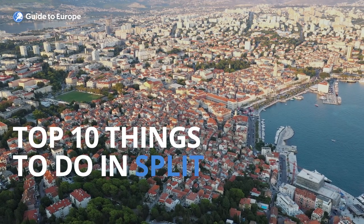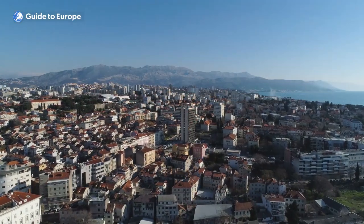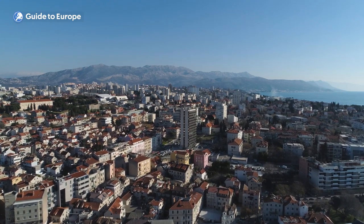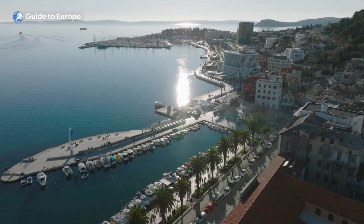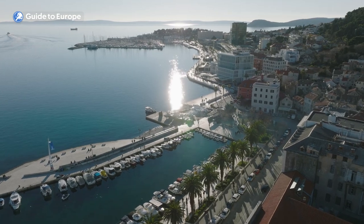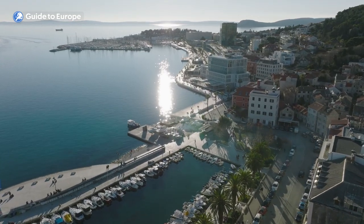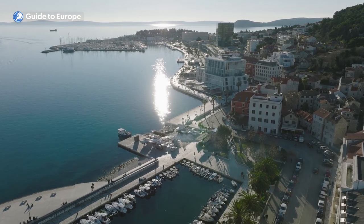Top 10 things to do in Split. Hello and welcome to our video about the top 10 things to do in Split, a historic city where the ancient and modern collide, surrounded by the dramatic backdrop of the Dinaric Alps. Split is known for its stunning beaches, crystal clear waters, ancient Roman ruins and vibrant nightlife.